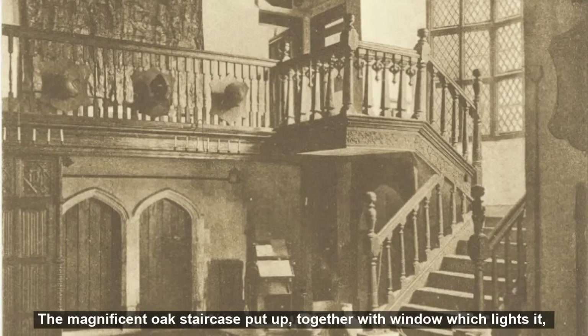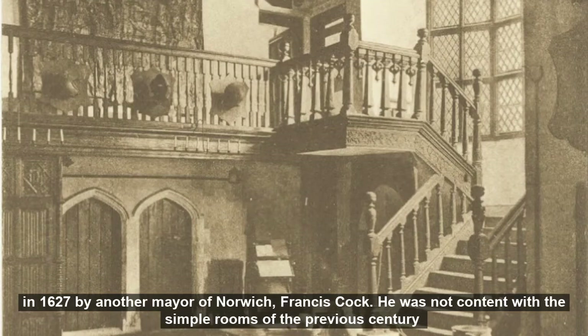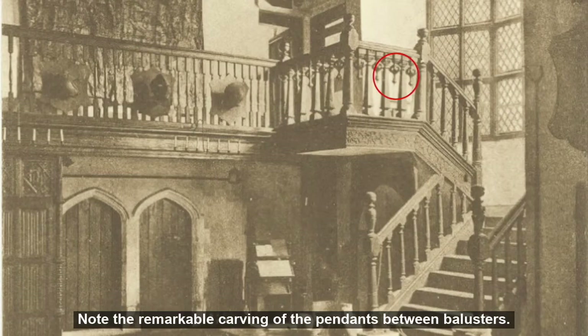The magnificent oak staircase, put up together with the window which lights it in 1627 by another mayor of Norwich, Francis Cock. He was not content with the simple rooms of the previous century and built out a new wing consisting of four rooms to which this staircase gave access. Note the remarkable carving of the pendants between the balusters.